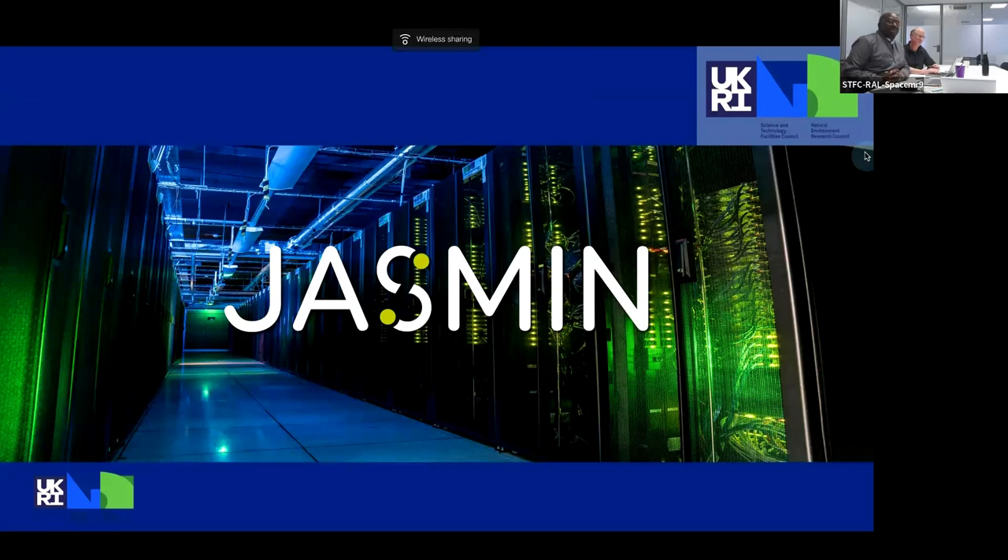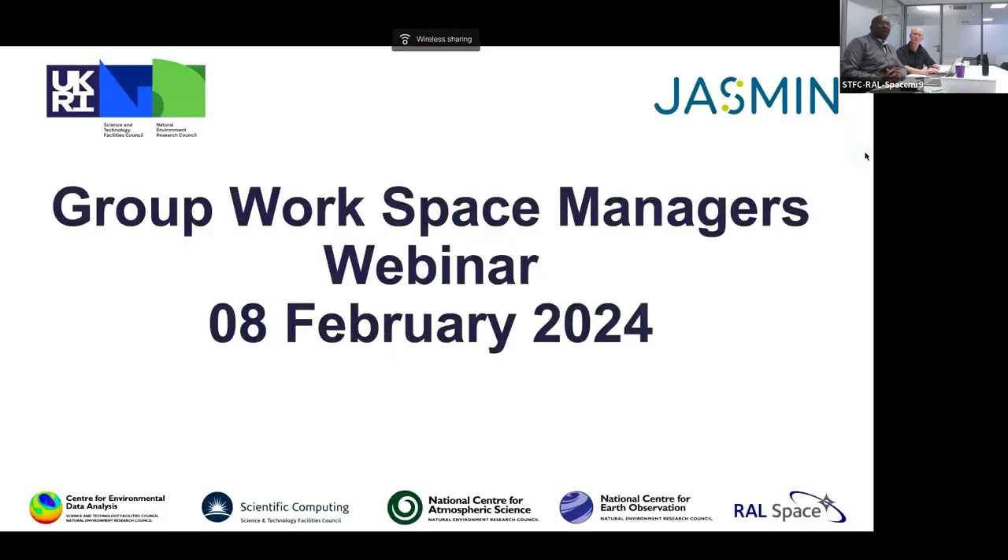We are going to start our webinar. I'd like to welcome the group workspace managers in attendance today, the 8th of February, where we would like to share ideas and insights pertaining to the use of group workspace storage within JASMINE.